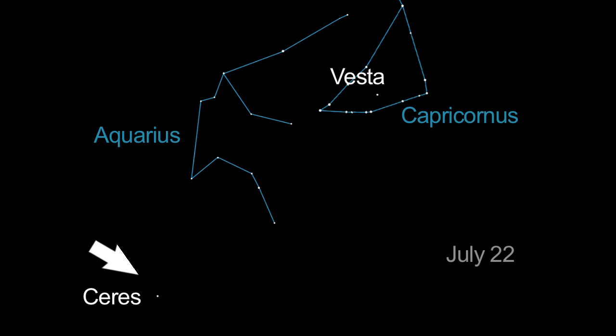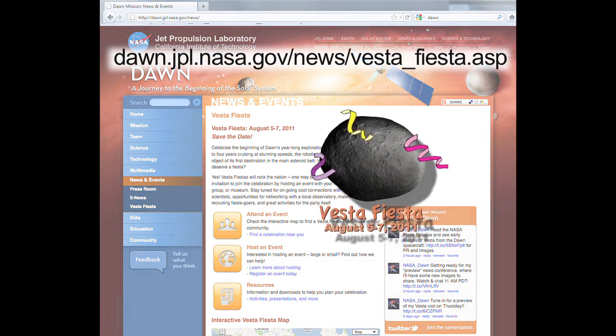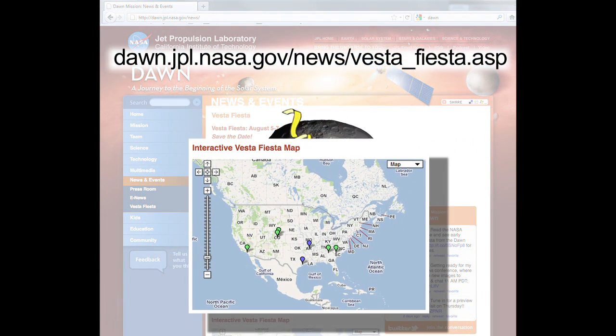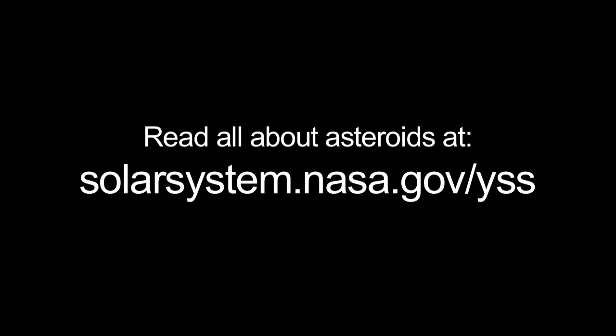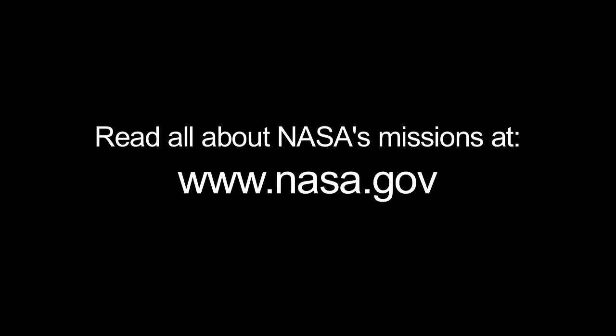You can easily spot Ceres within your telescopes next month. Check out the Dawn Mission's Vesta Fiesta event page and find a viewing event near you, or host a Vesta viewing event yourself. You can read all about asteroids at solarsystem.nasa.gov/yss for Year of the Solar System, and learn all about NASA's missions at www.nasa.gov. That's all for this month. I'm Jane Houston Jones.